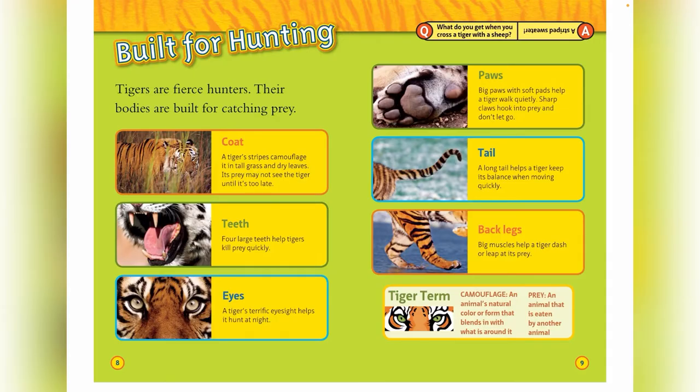Teeth: four large teeth help tigers kill prey quickly. Eyes: a tiger's terrific eyesight helps it hunt at night. Paws: big paws with soft pads help a tiger walk quietly. Sharp claws hook into prey and don't let go. Tail: a long tail helps a tiger keep its balance when moving quickly.